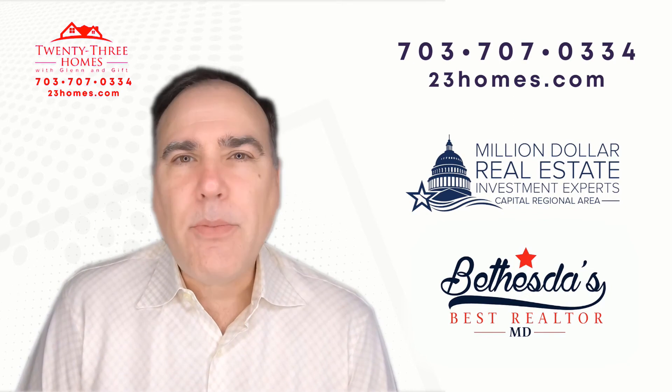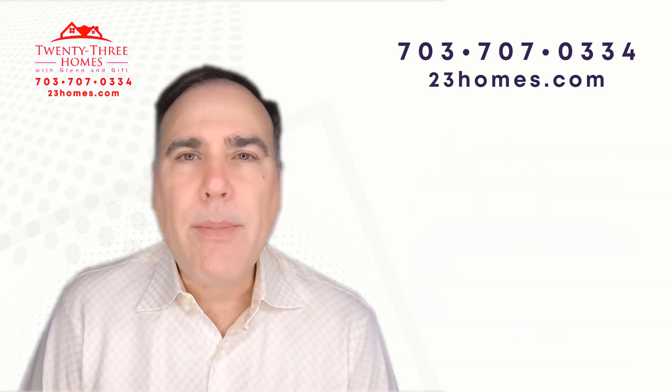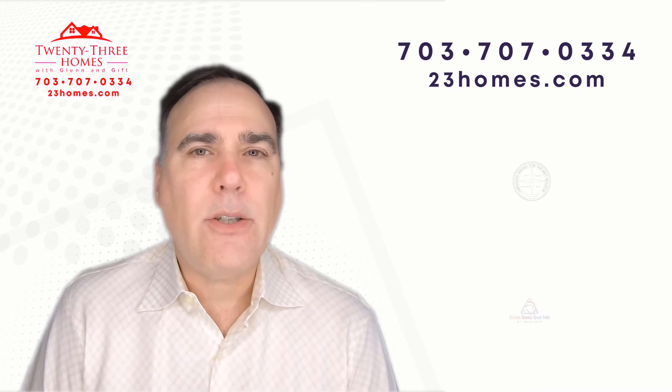In the link in the description below, we have all the links — links to our webinars, links to our guides, links to our app.